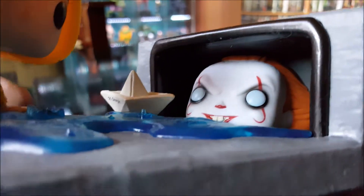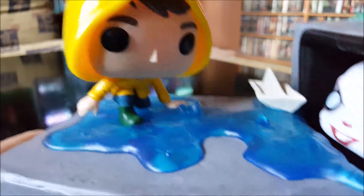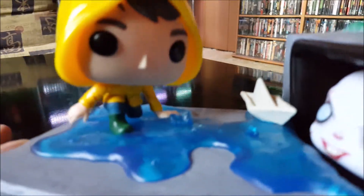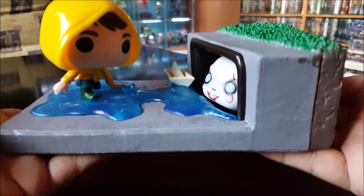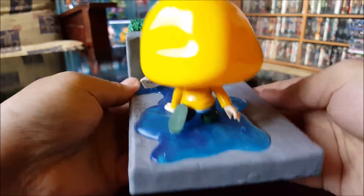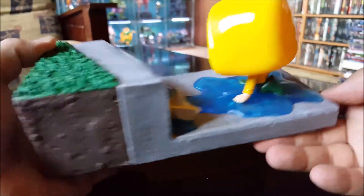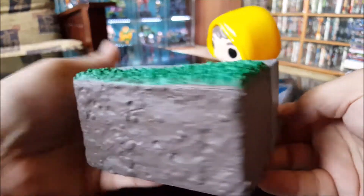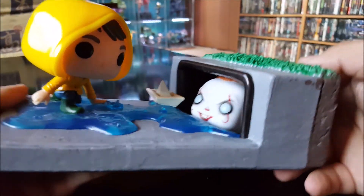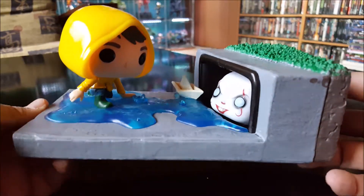You've got the SS Georgie boat right there and Georgie himself — good job on the water. This Funko Pop actually has a little bit of weight to it; feels like it weighs maybe four or five pounds. Yeah, they did a pretty good job sculpting and painting this one. That was such a good movie. Man, that clown was creepy. And that's Pennywise in the Gutter talking to Georgie from the movie IT.